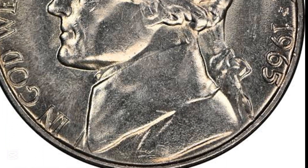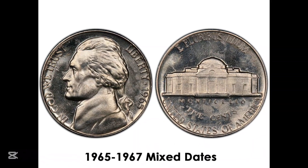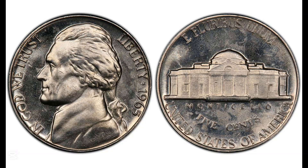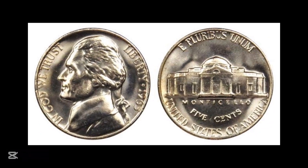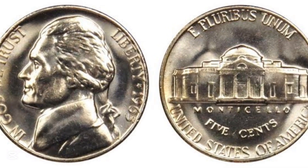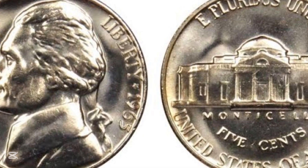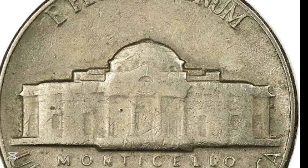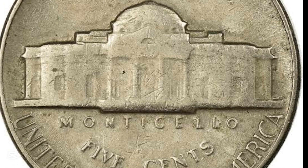The 1965 nickel has the same design on both sides as the earliest Jefferson nickels, which were struck in 1938. The coins get their nickname from the obverse, which carries the portrait of the former president Thomas Jefferson. The Jefferson nickel was a replacement for the coin known as the Buffalo nickel, which had proven difficult to strike successfully and was retired after 25 years — the earliest the mint could cease producing a coin design without seeking congressional approval.